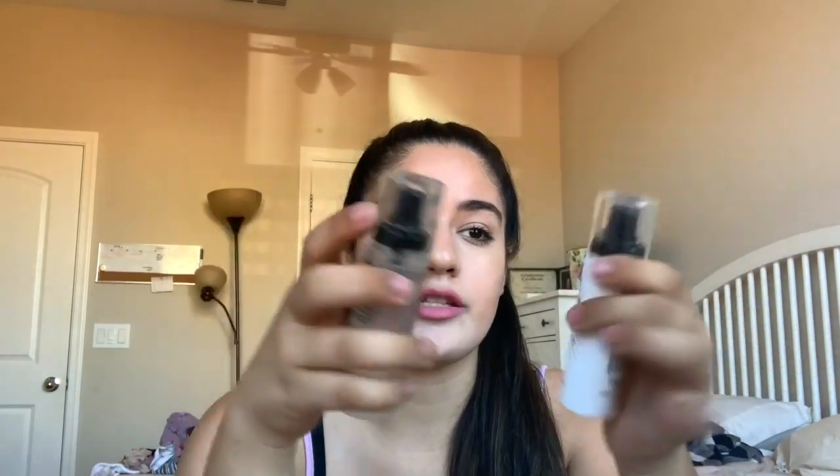I picked up these two Milani sprays — these were like $10 each, which was ridiculous because they're so tiny. But this is the Make It Last setting spray, and then this is the Make It Dewy setting spray. You know, I love a good setting spray. I've had this stuff for like three or four days and I've slowly been opening it and trying it, and these are the type I would definitely repurchase. I really like those.